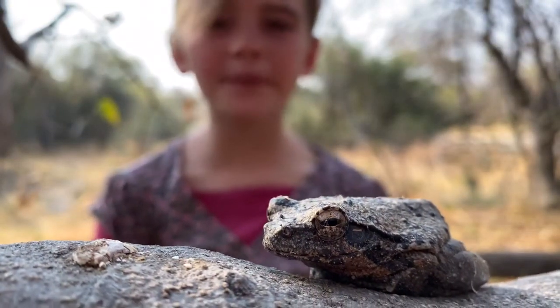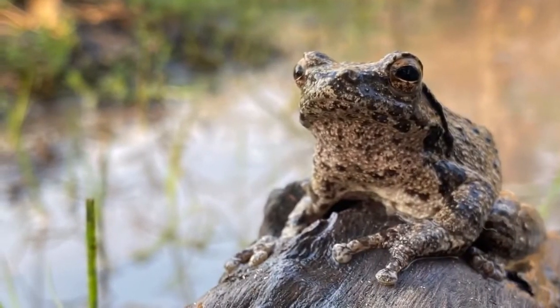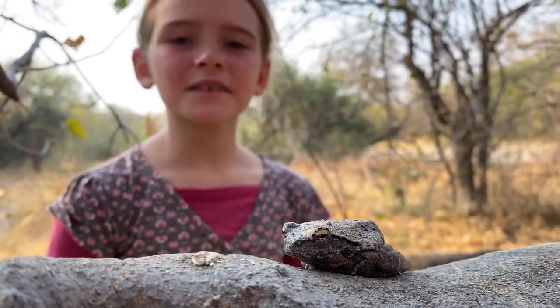One way this frog keeps himself moist is by tucking his legs underneath himself. This frog is also able to secrete a waterproof cocoon, which minimises its loss of water.